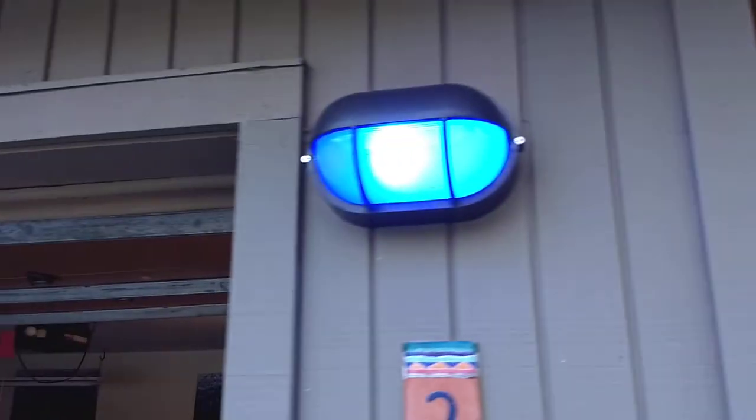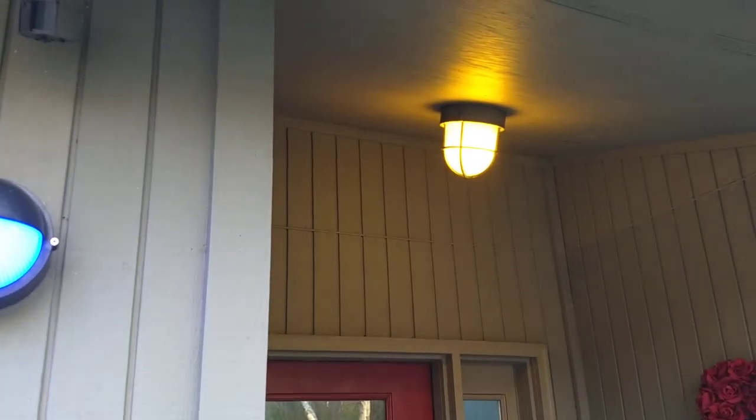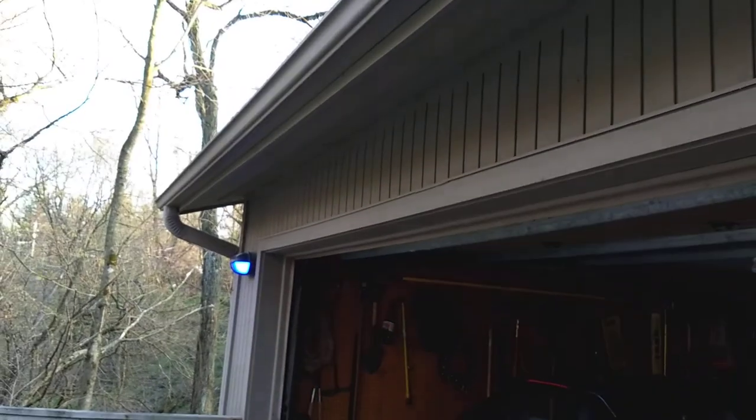I got a thing about lighting on a house like this. I'll probably do more videos about that eventually.